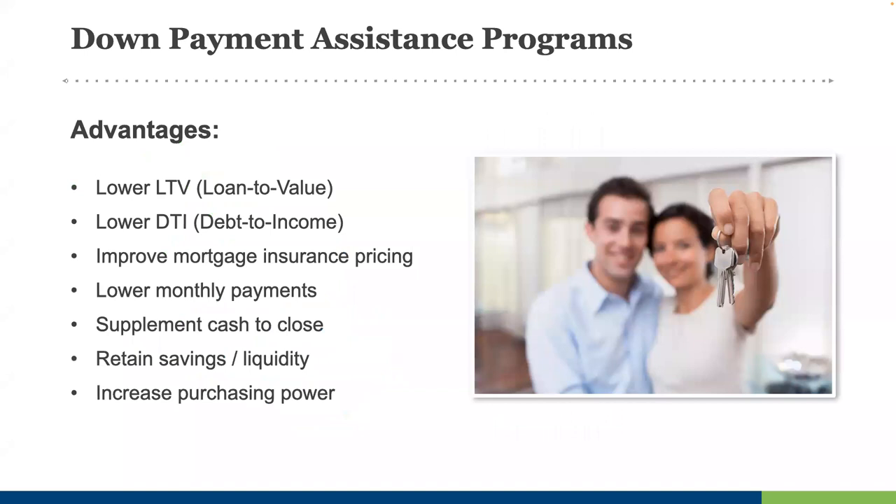These programs reduce the buying cost for a buyer and expedite their timeline by offering down payment or closing cost help that enables a buyer to reduce out-of-pocket expenses and retain their liquid savings. As an example, think about someone obtaining FHA financing with 3.5% down. If a down payment assistance program helps them bring more to the table and instead qualify for a conventional loan at 5%, this effectively lowers the monthly payments and long-term financing cost. An FHA mortgage has expensive upfront mortgage insurance premiums and higher monthly mortgage insurance costs that last the life of the loan, whereas conventional mortgages have no upfront MIP and lower monthly premiums that can be canceled once the buyer reaches 80% loan-to-value.